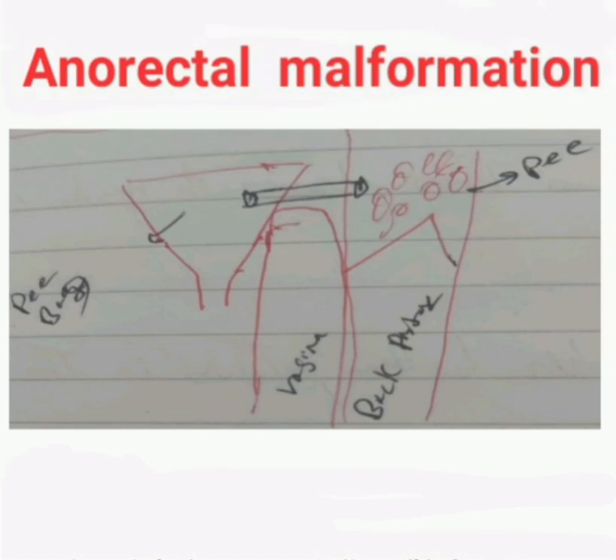Assalamu alaikum doctors. In this video I am discussing a recall communication about anorectal malformations. The task is that a newborn was discharged and after 12 hours came back with anorectal malformations. As usual, we maintain IRCAP.